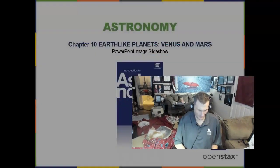Hello, this is Professor Jim. I'm Kathy, coming to you again, and today on this OpenStax Astronomy textbook lecture we're going to cover chapter 10 on Venus and Mars.